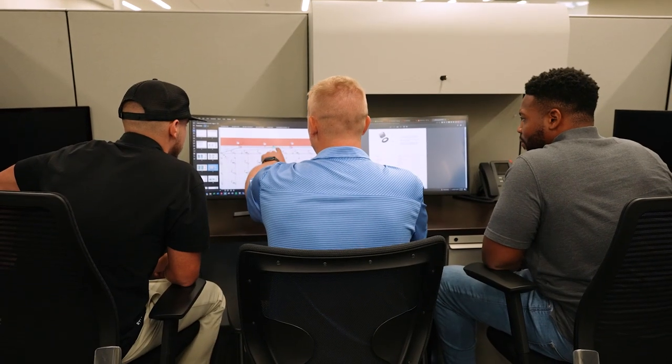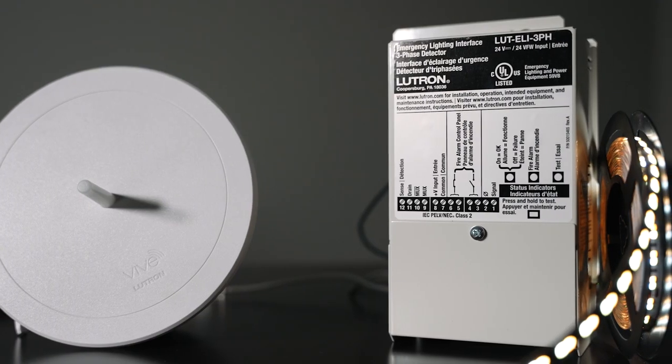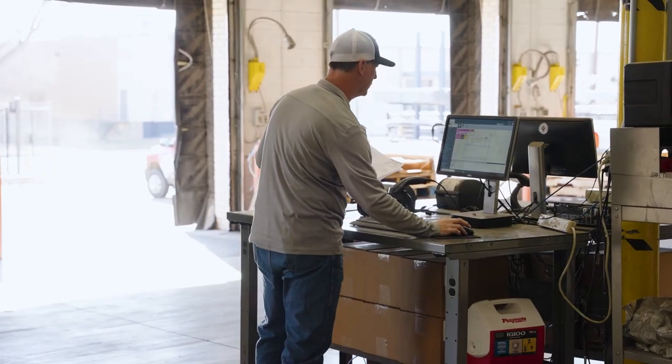Our in-house lighting specialists can do full control layouts with any of our major manufacturers that we partner with. And our project storage and management system makes sure that your project stays on track the whole way through the job.